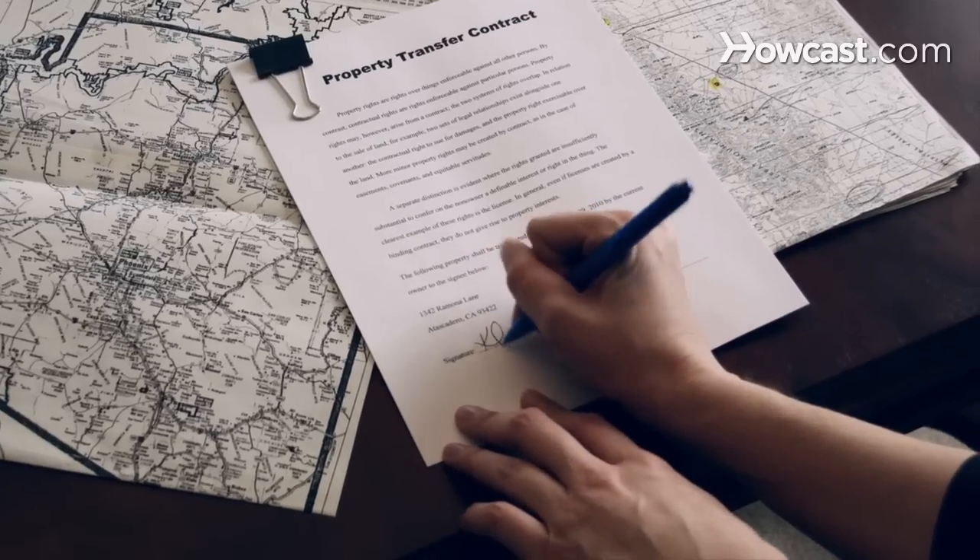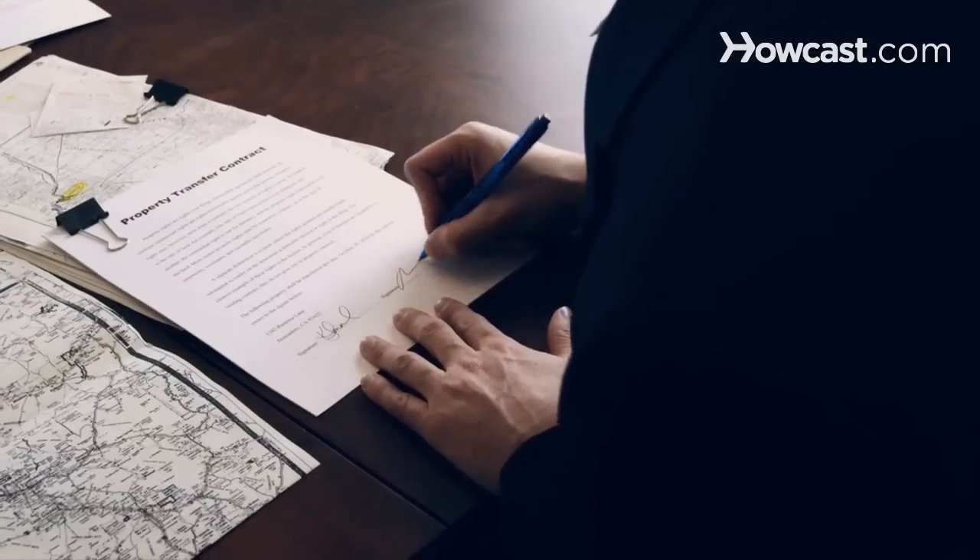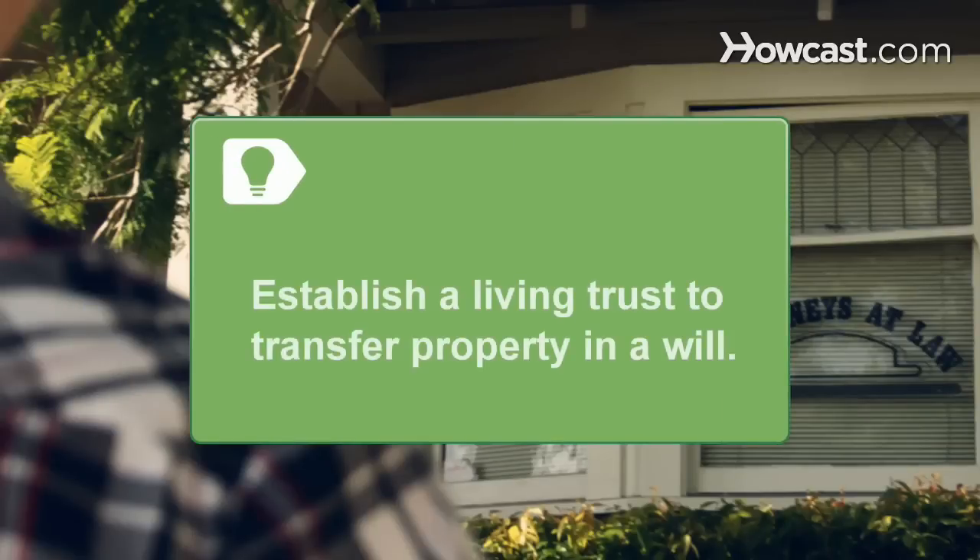Step 3. Meet with the other party involved, along with the attorneys, to have the contract and deed signed and notarized. Consult your attorney and establish a living trust if you want to transfer property to your heirs in a will.